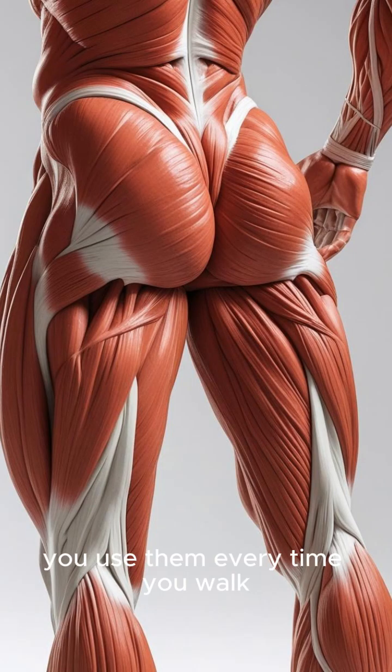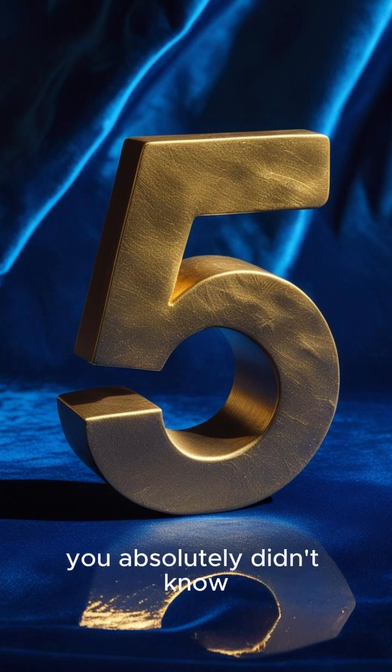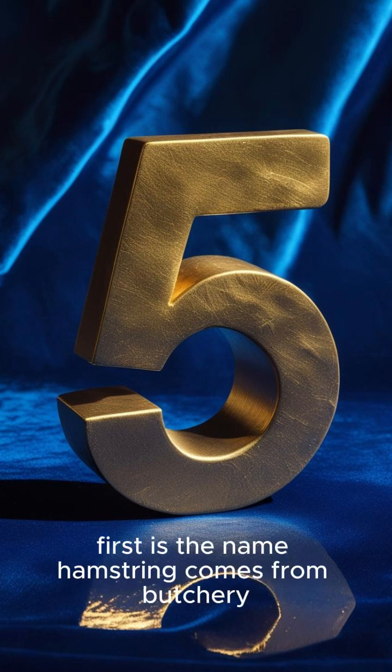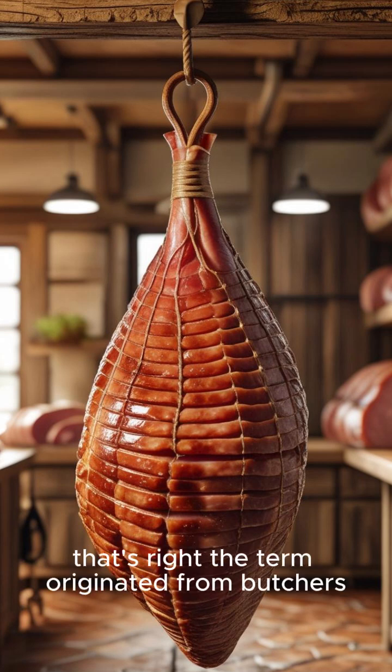You use them every time you walk, run, or jump — but how much do you really know about your powerful hamstrings? These muscles at the back of your thigh hold some surprising scientific secrets. Get ready for five facts about your hamstrings you absolutely didn't know. First: the name 'hamstring' comes from butchery, not human anatomy directly.